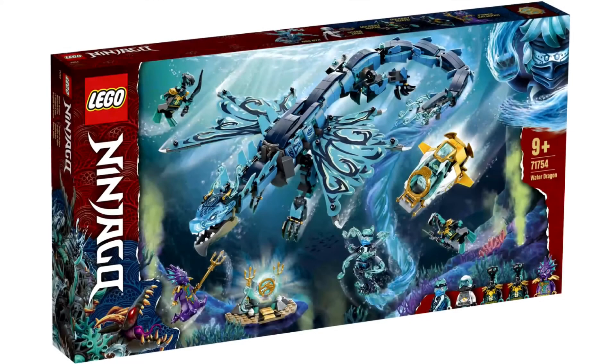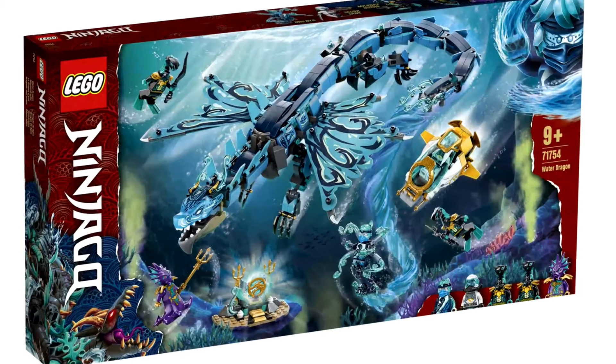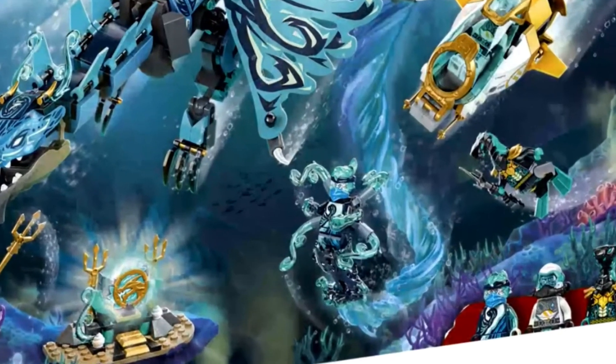Next is set 71754, the Water Dragon. I love this one — we've never gotten a Nia dragon before and this is really cool, especially in the context of the show. We get NRG Nia, Scuba Zane, two Moray Guards, and Kalmar. This will be the cheapest way to get NRG Nia, which is a great figure.